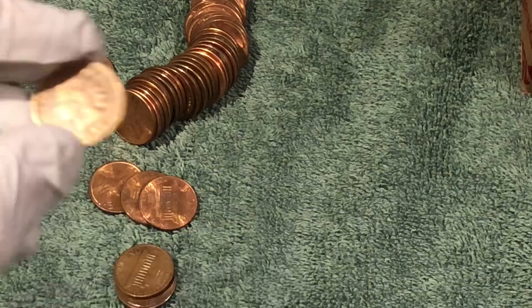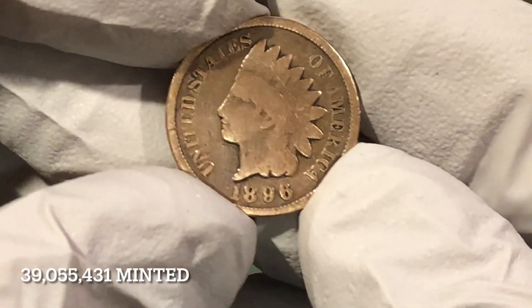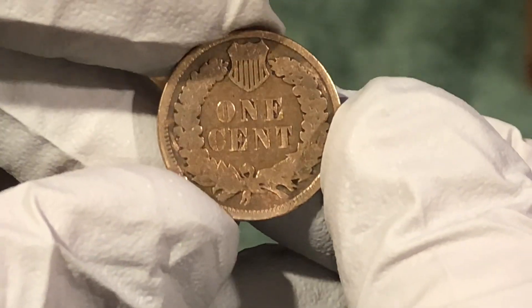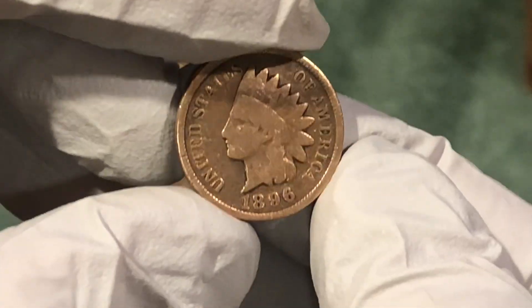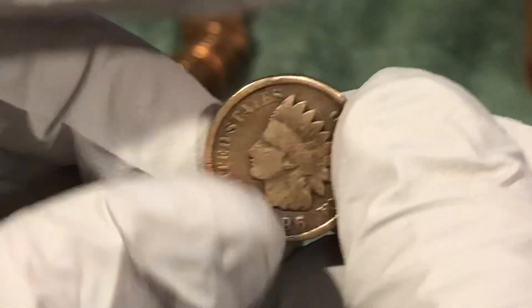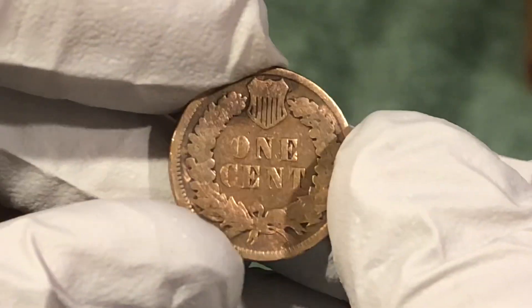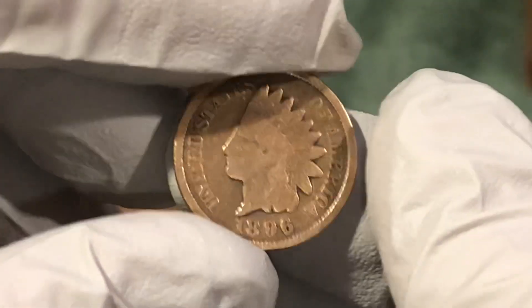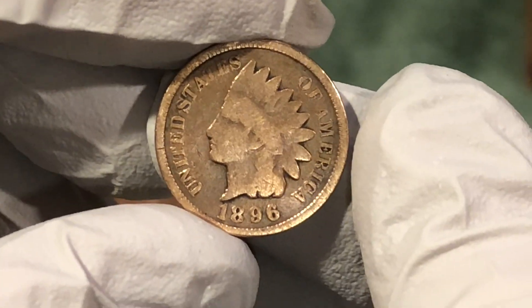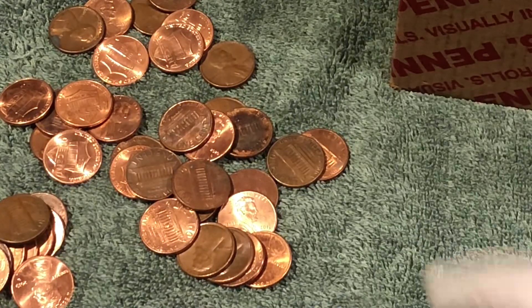1896 — holy smokes! Never seen one in that good of condition. I mean, it's shiny, it's really worn, but it's over 125 years old. It just popped out — sometimes the wheat pennies do that, but wow, we haven't found an Indian Head in so long. That's awesome! There's another one in there — keep it going.